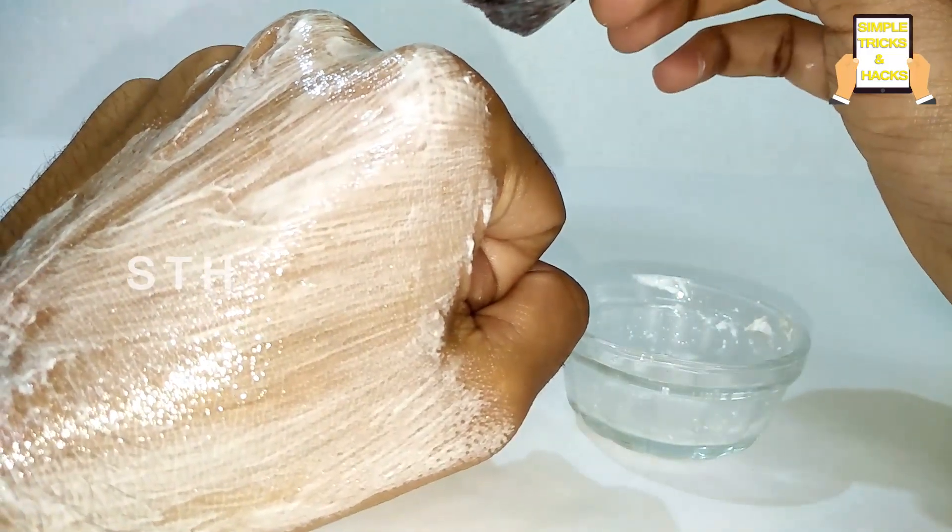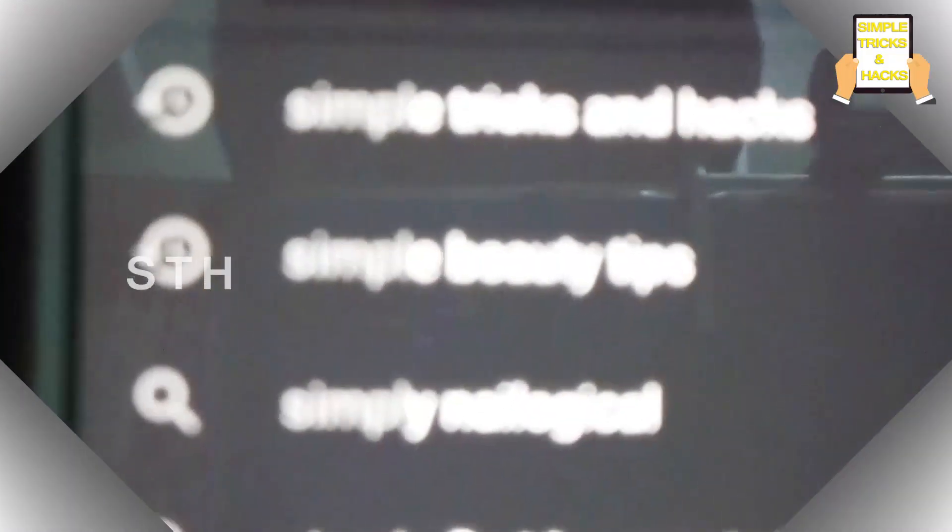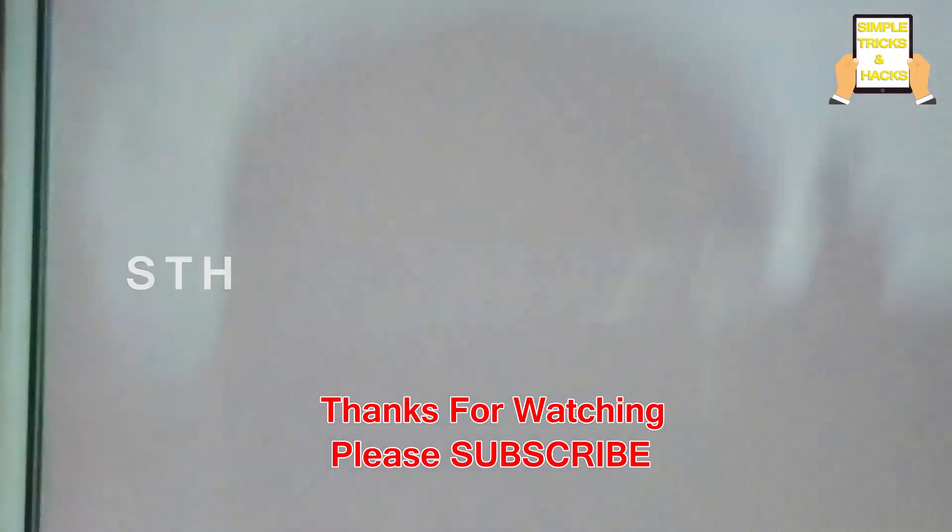Thank you so much for watching this video. Please do like, share, and comment. Thank you so much!